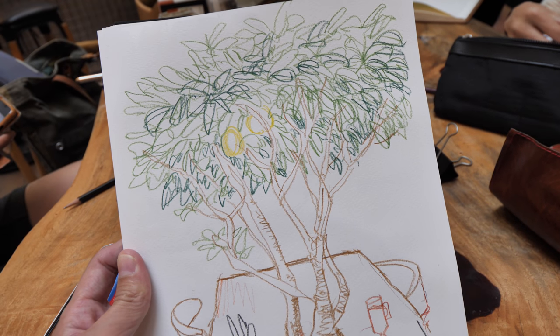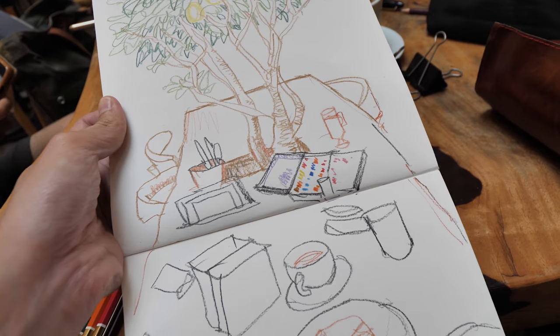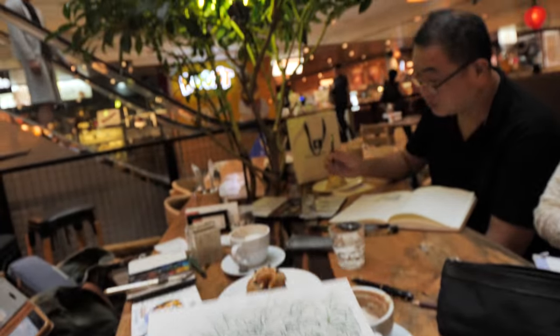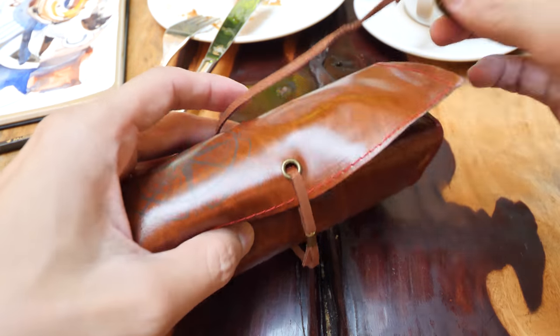This is my sketch drawn with colored pencils. I'm going to borrow some watercolor paints and a brush from Paul to paint this. And that's the scene that I drew.